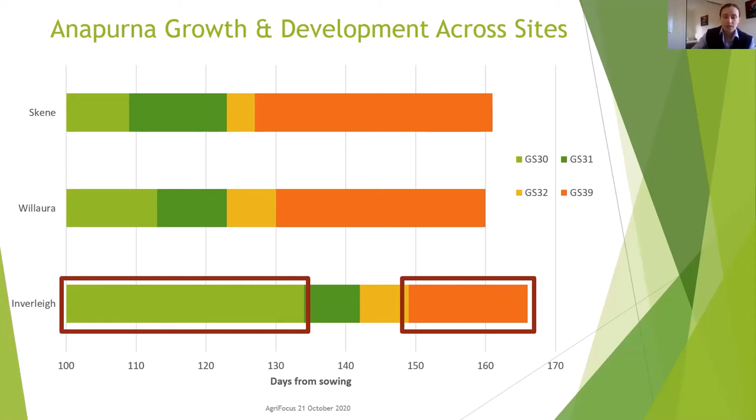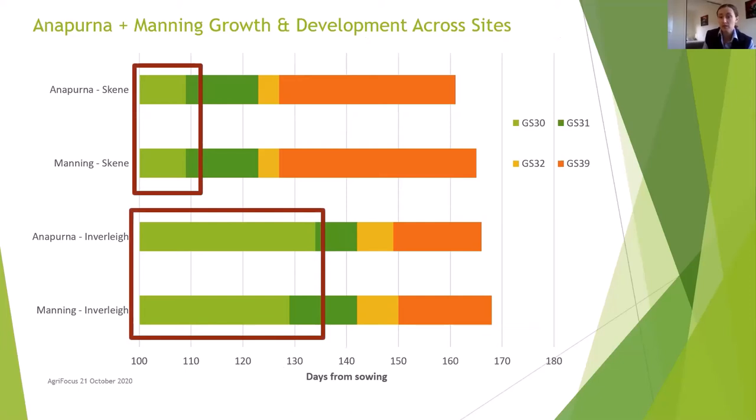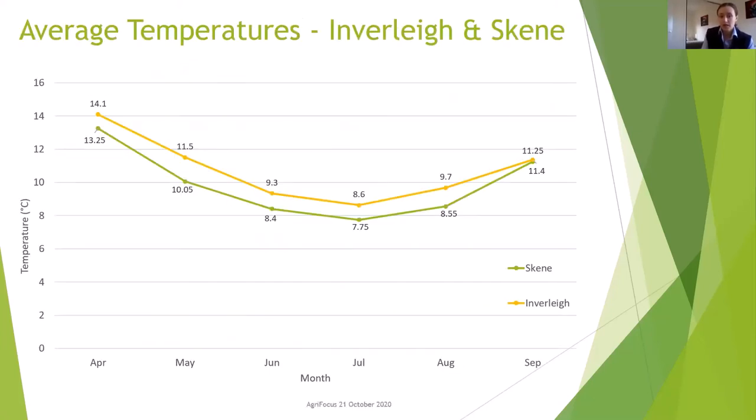After finding this development pattern in Annapurna we looked at another variety present at two sites to determine if it was linked to the variety or the site. Interestingly, when tracking Manning's development we found the same results — the number of days from sowing to reach GS30 was much longer at Inverlee again compared with Scheme, indicating something occurring at the Inverlee site. One theory investigated was the temperature difference between the two sites that may have impacted the vernalisation period — where plants need to undergo a period of cold temperature to move from vegetative to reproductive. Average temperatures at Inverlee were warmer than Scheme at each month except September, in some cases up to one and a half degrees warmer in May.